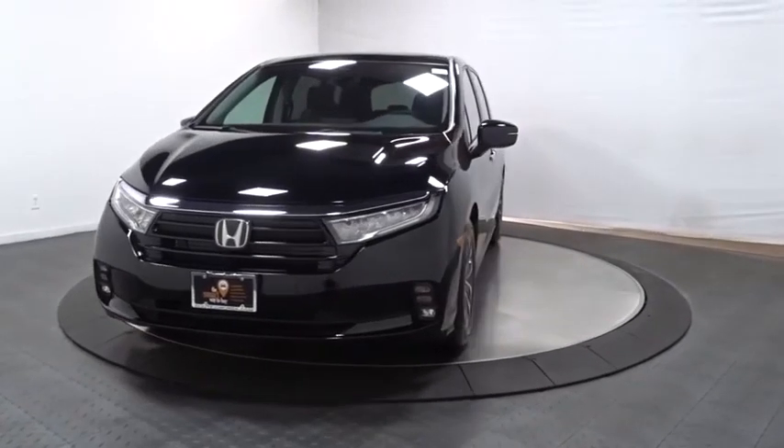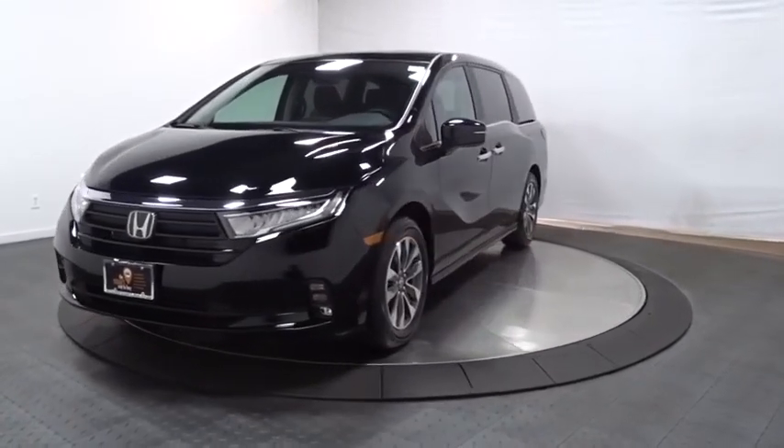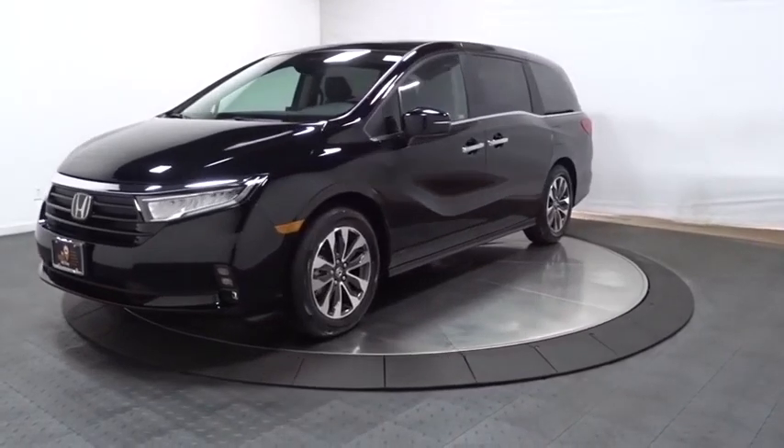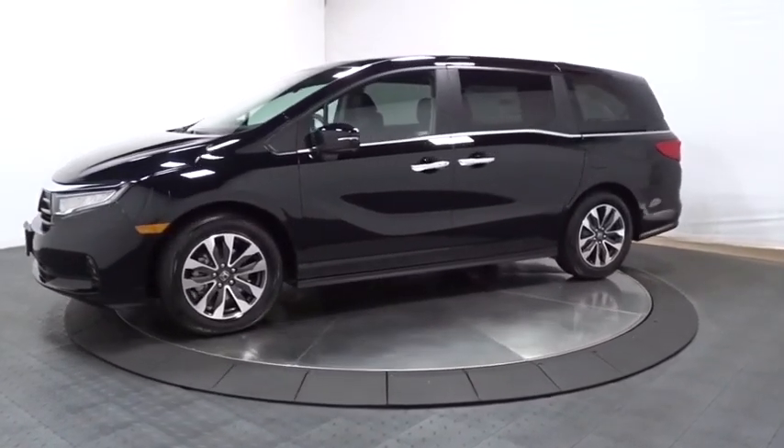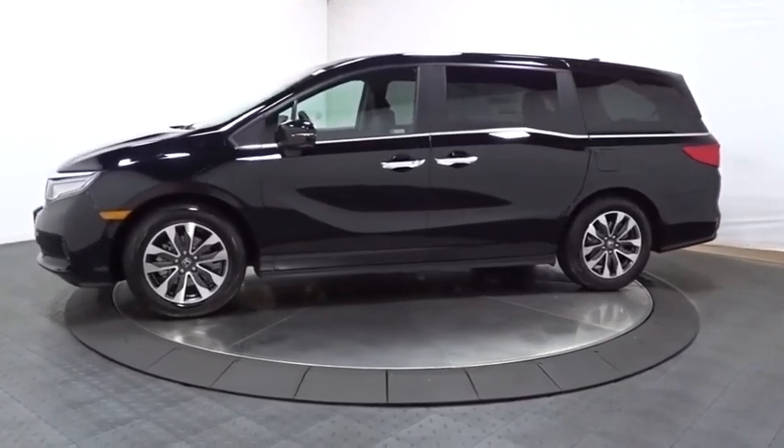Stop by and take a look at the 2021 Honda Odyssey. The Honda Odyssey is a showcase of distinguished style, captivating technology, and advanced safety features — a must for all families.